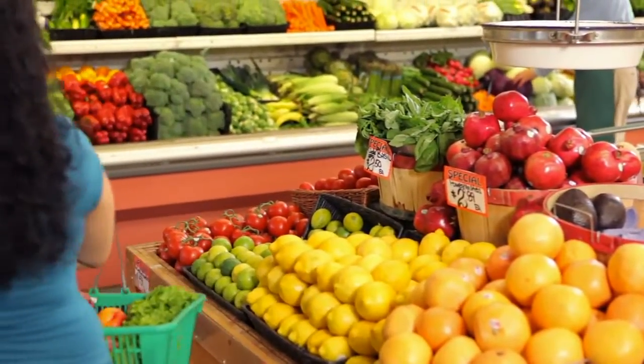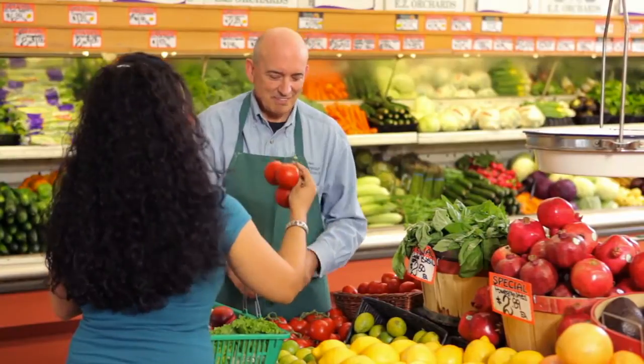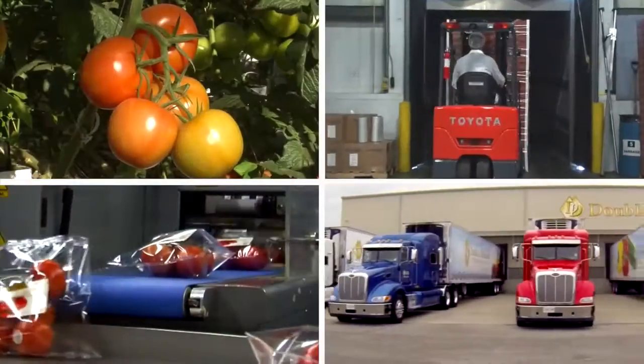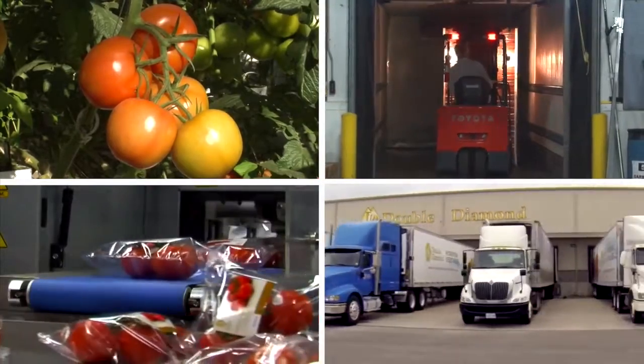For over 35 years, Double Diamond has been growing quality produce that consumers have grown to love. Follow us and we'll show you how it's done. Welcome to Double Diamond, where we grow, pack, and distribute North America's finest hydroponic produce.